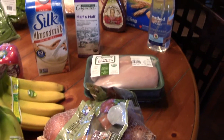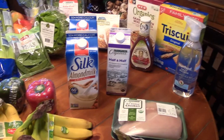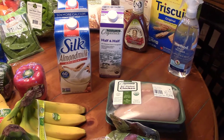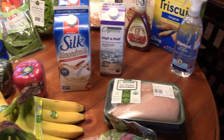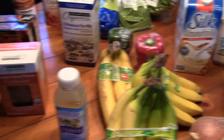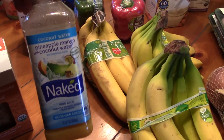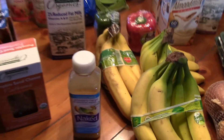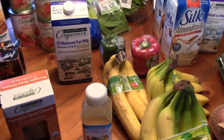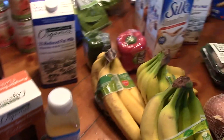This is my February grocery haul. I didn't buy a whole lot of stuff this month because I still have some meats and stuff left over from last month and the month before. Like I said previously in one of my videos, I always get me something to drink while I'm in the store — that keeps me from buying stuff because I'm hungry. Got my bananas; those are for my smoothies every morning.